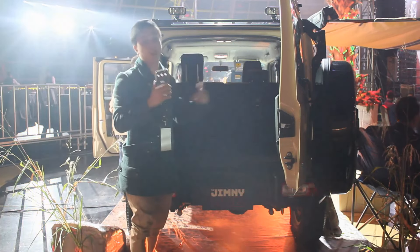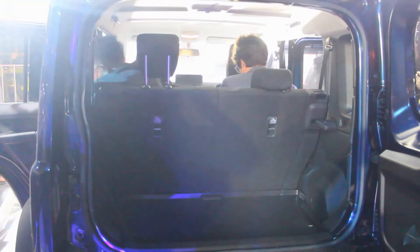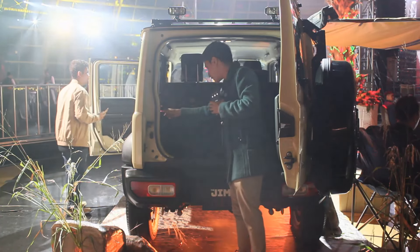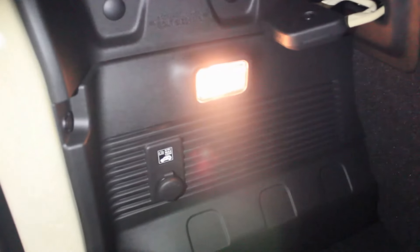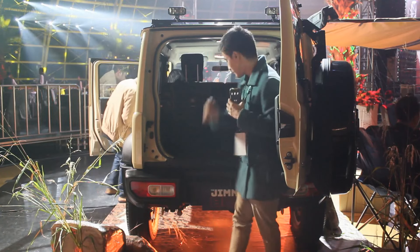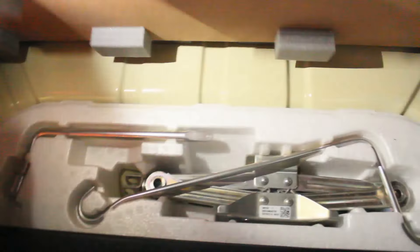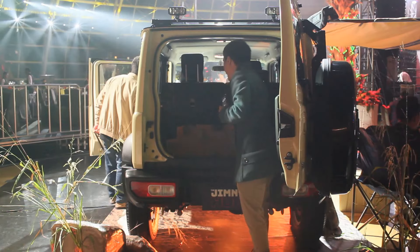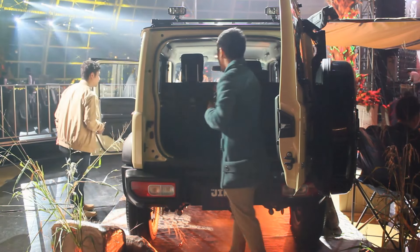Total boot space is around 211 liters. In the back, you've got a halogen light and a 12-volt socket. Underneath, since the spare tire is located on the rear door, all of your tire repair kit and wrenches are stored underneath. That's the biggest surprise now with this Jimny.